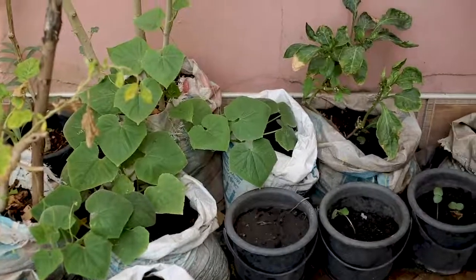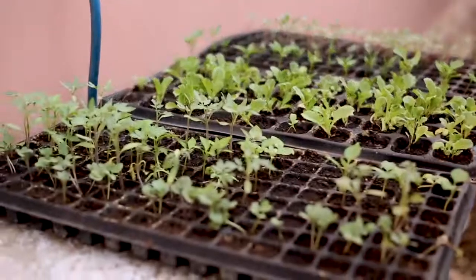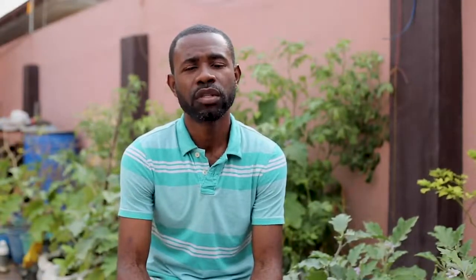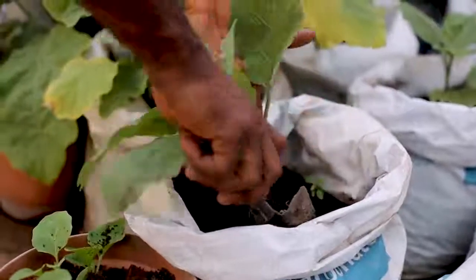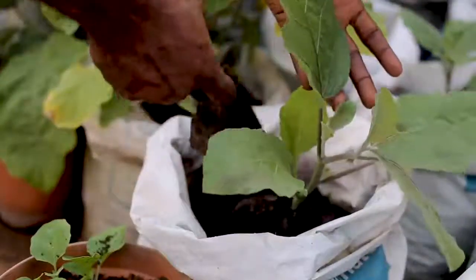We use different types of containers for our farming: we have buckets, we have sacks, we have pots, we have trays, and we have anything that can hold soil. We use black soil, we use compost, we use cowdung, and we use chicken droppings in our container farming as a means of manuring the soil.